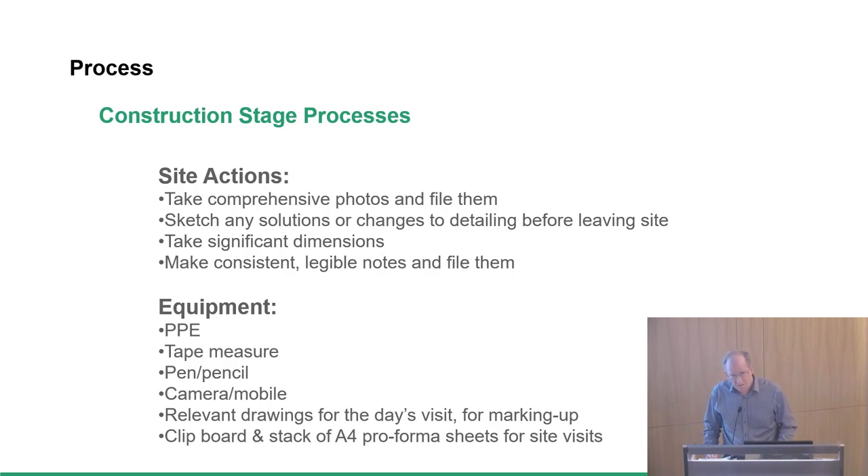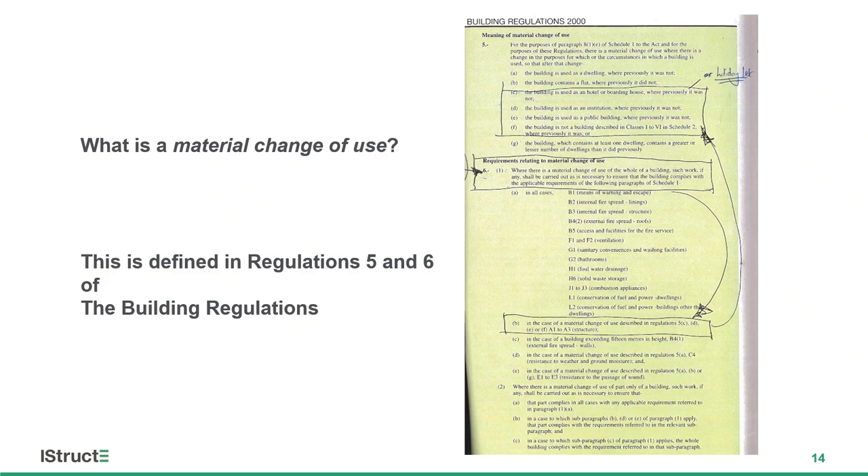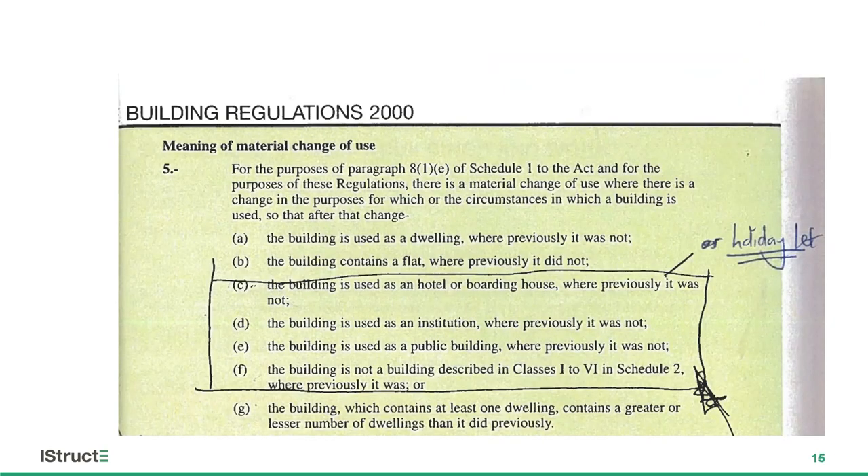To close, having been through those wordy and diagrammatic slides, I'd like to ask: what is a material change of use? This is my scribbled version of the building regulations from a set of notes of mine. If you've never discovered Building Regulations 5 and 6, then I would venture to suggest that there's something missing from your education that we're going to plug now and you can go away and find out more about. Because Regulations 5 and 6 define what a material change of use is. That's not terribly important if you're designing a new building, but if you're designing changes to an existing one, it's of huge importance.